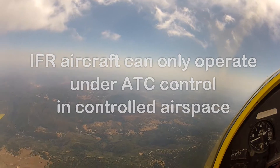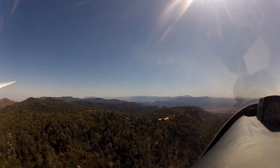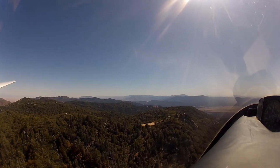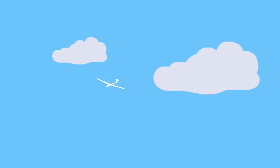Most of the airspace we fly in is this controlled airspace. As such, IFR traffic can be mixed in with non-IFR traffic, including gliders. You must envision the possibility of an IFR aircraft popping out of any cloud at any time. Visibility and cloud clearance requirements are designed to allow some minimal time to see and avoid collision with these cloud-popping aircraft. It may not be enough.